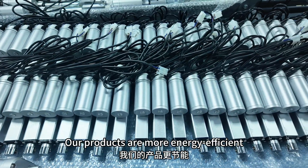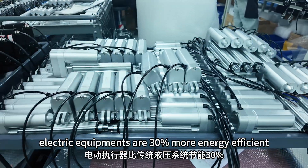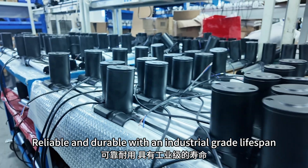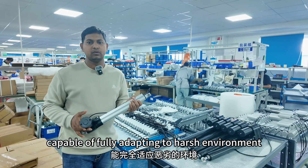Our products are more energy-efficient — electric actuators are 30% more energy-efficient than traditional hydraulic systems. They are reliable and durable, with an industrial-grade lifespan capable of fully adapting to harsh environments.